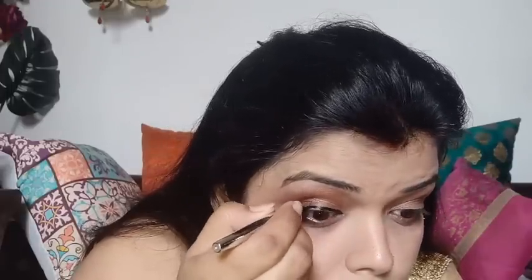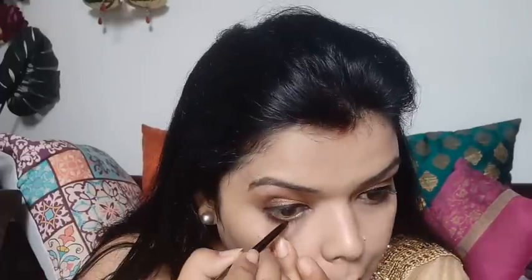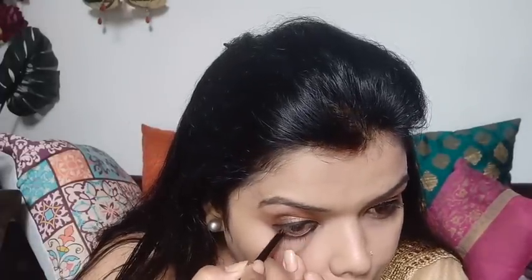If you are a beginner and don't have a good eyeliner, you can use this Colour Bar liner very well — it is also very durable. Then I have put purple kajal, which is very pigmented and durable. Then I applied mascara, which is also Colour Bar. All of these products are very durable and will not come off your face quickly.